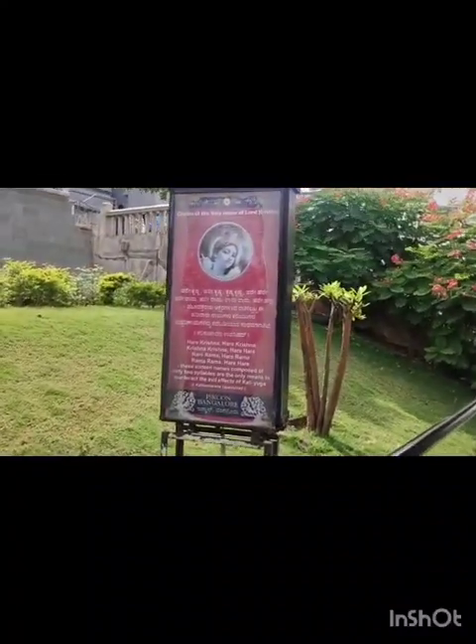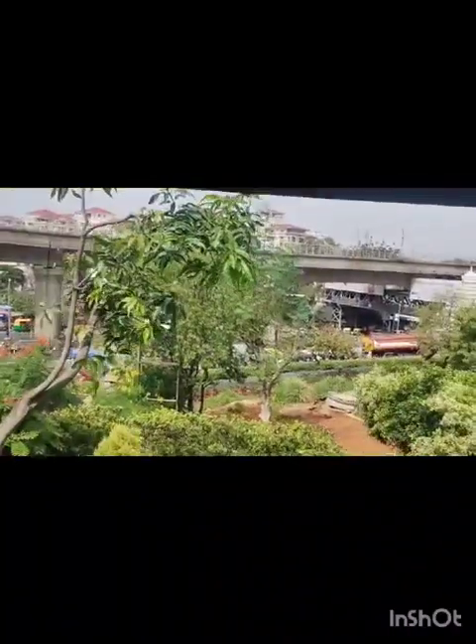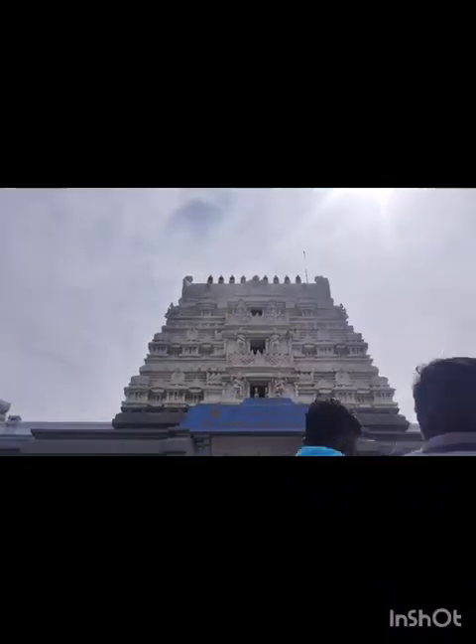Glories of the holy name of Lord Krishna. Nice, right? And this is the board.